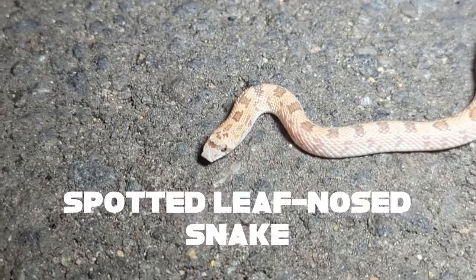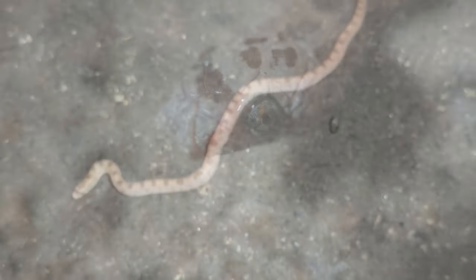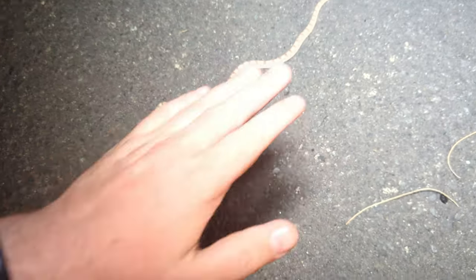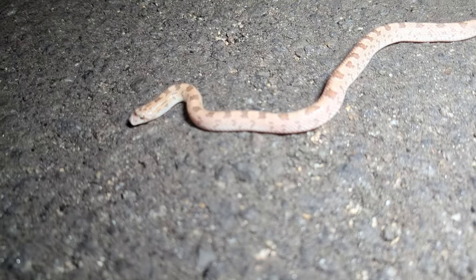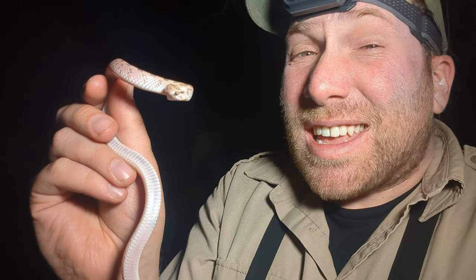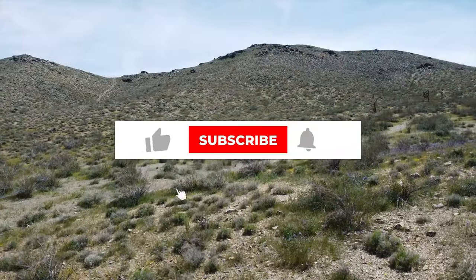One more snake for the day — this is a leaf-nosed snake. Look at its nose: it's got this enlarged rostral scale, pointed up a little bit. These are some of my favorite snakes — they're cute, they're small, and they're very calm and docile. Let me show you exactly how big it is compared to my hand; these are tiny snakes. We have been seeing so many snakes in the last couple of hours and it is really exciting. Please remember to like and subscribe. I'm Greg Schechter, this is Schechter Natural History, and I'll see you in the field.